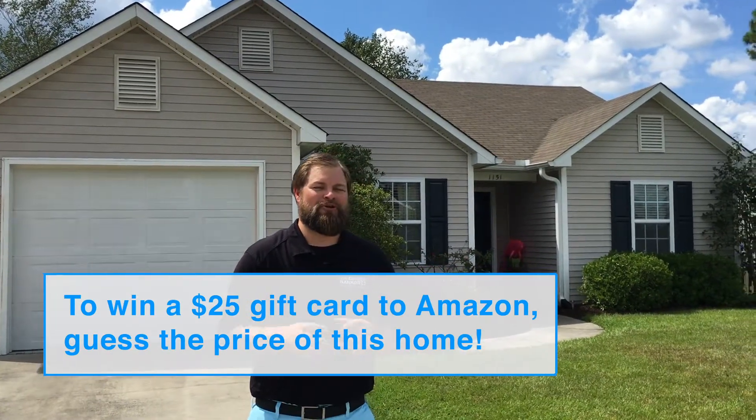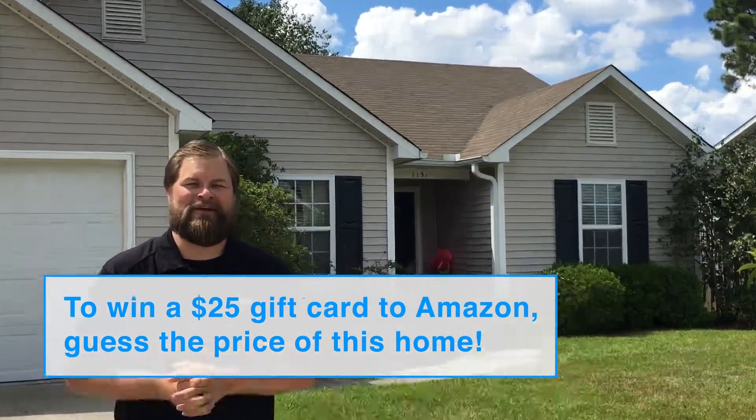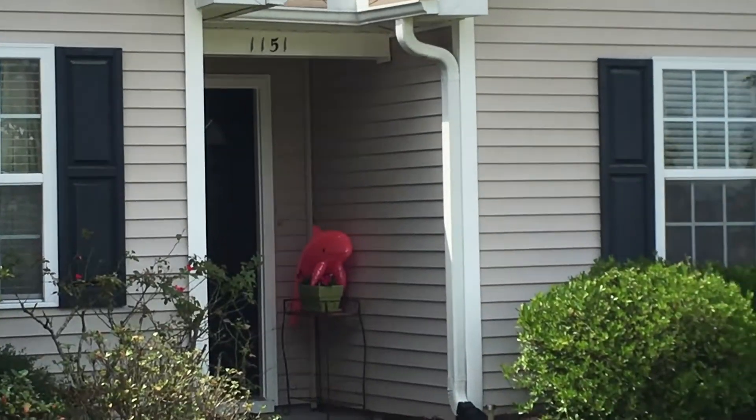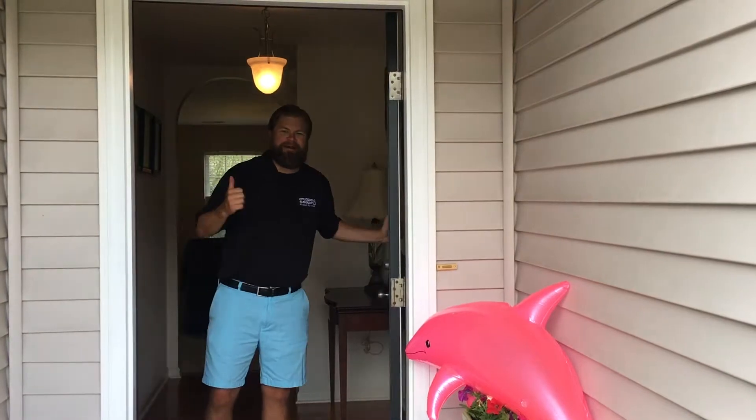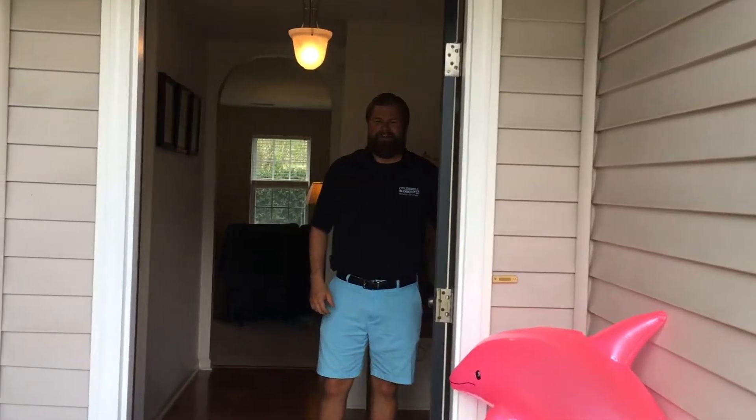We're going to have a special guest show us around this house, and I can't wait to give you guys a tour. Hey Flipper and everybody else, let's come on inside and take a look at this great house.